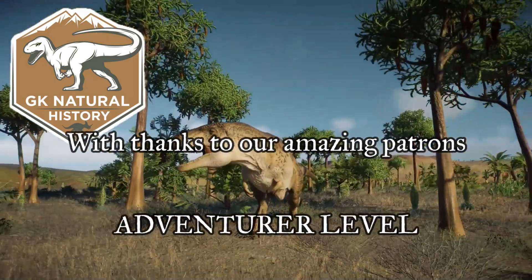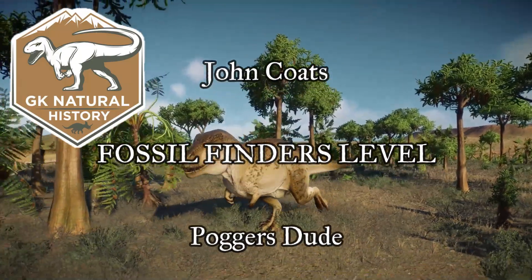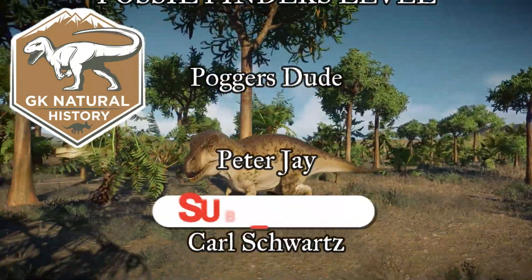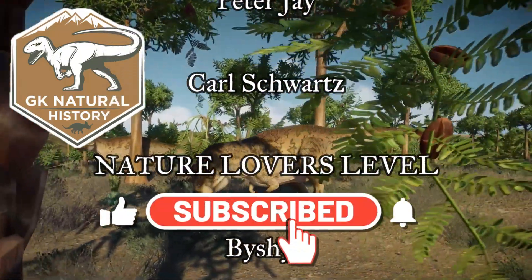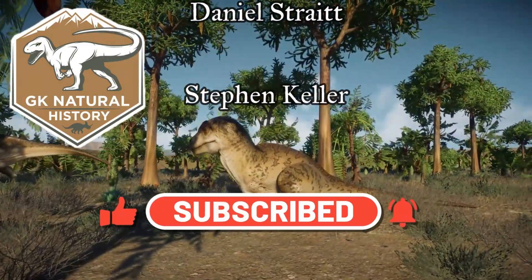These videos take a very long time to create. If you would like to support the channel and assist in improving it, then do please subscribe and give us a like, and consider joining our Patreon. Links in the description.